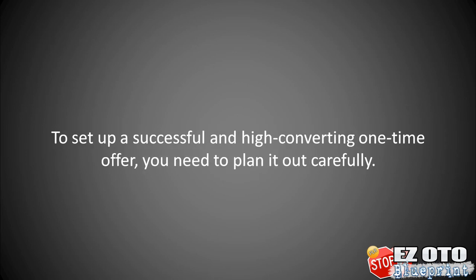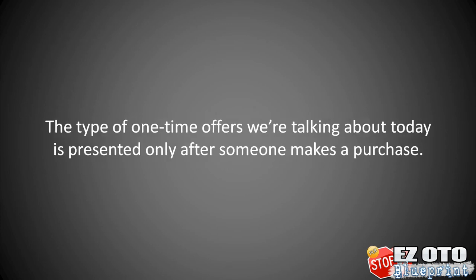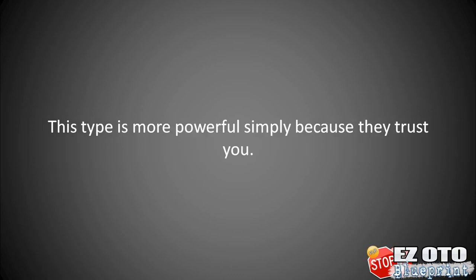To set up a successful and high-converting one-time offer, you need to plan it carefully. One-time offers aren't anything new — you've probably already seen them at fast food restaurants that use them to increase the size of your initial order. The type of one-time offers we're talking about today is presented only after someone makes a purchase. This type is more powerful simply because they trust you — they've already bought from you.